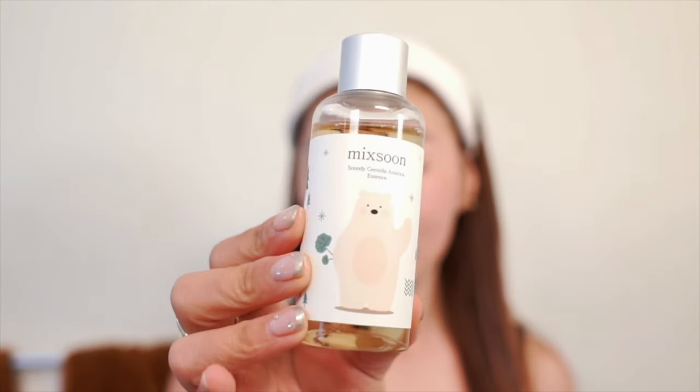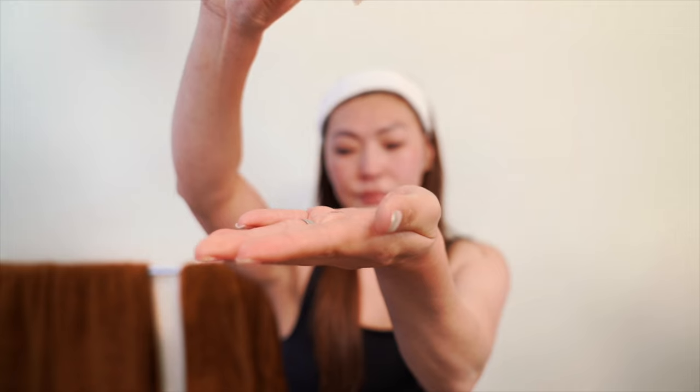My next tip is to reduce inflammation as soon as you start breaking out. I use products like Centella, Tea Tree, and Chamomile to reduce the redness and inflammation. That way I stop melanin from being produced, so I wouldn't have a huge dark spot haunting me about my breakout.